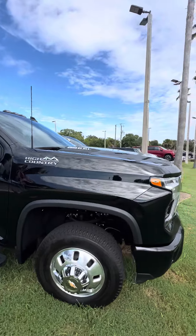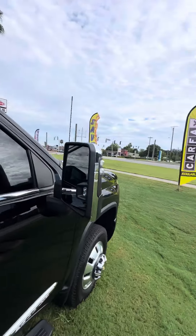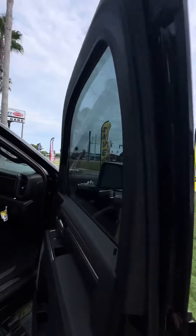6.6 liter Allison transmission. This is a High Country. Keyless entry on the front two doors. Blind spot monitoring on the side mirrors, tinted windows.